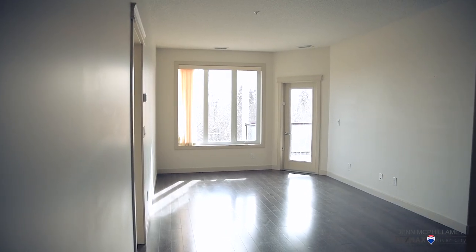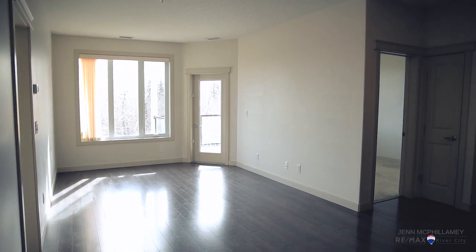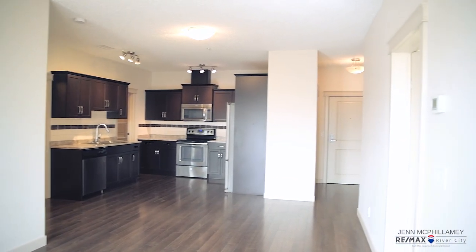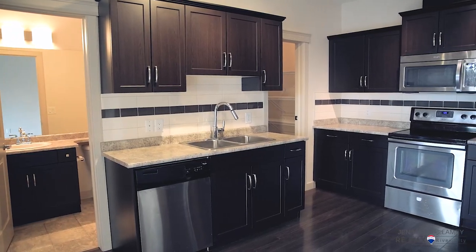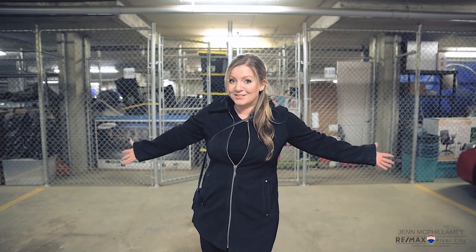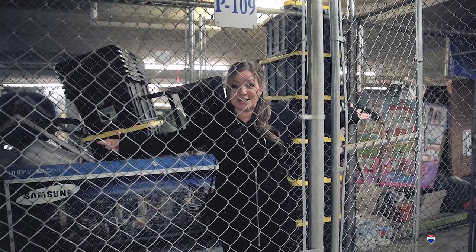A couple of my favorite things about this place are the huge windows letting in lots of natural light. Plus, the cabinet space is unbelievable for a condo — you'll never find a condo with this much cabinet space. Not only do you have in-suite laundry, you have a full-size washer and dryer. You have that huge pantry, the library, and not one but two underground heated parking stalls, and two storage cages at the back of the parking stalls. They're so huge!